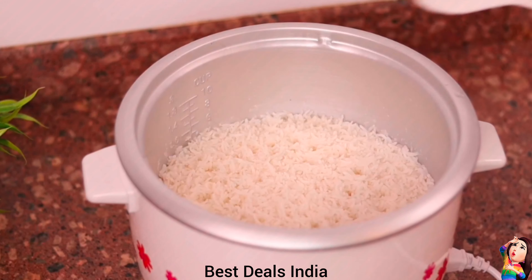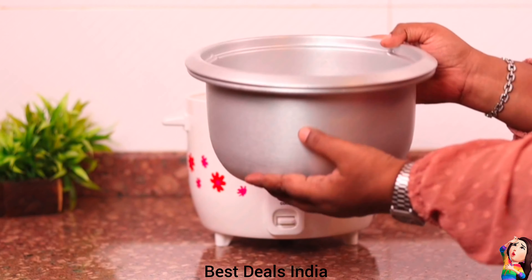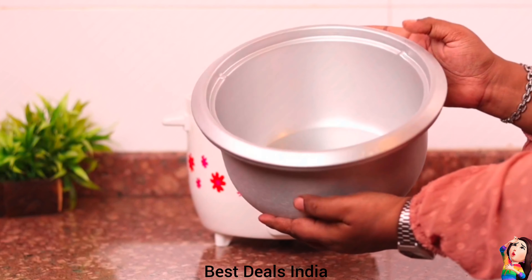25. Electric Rice Cooker — Comes with a high-quality stainless steel lid. The lid is provided with a steam vent to allow the steam to escape. Product link is given in the twenty-fifth link.